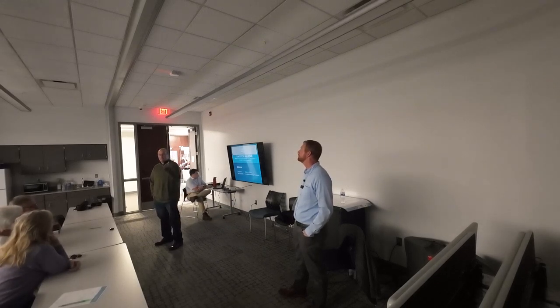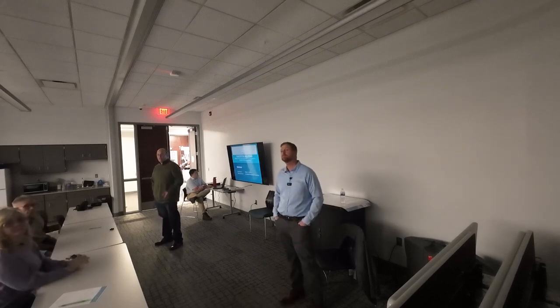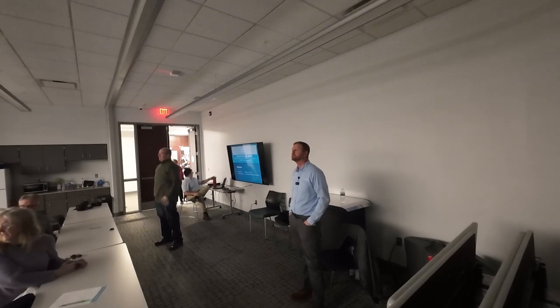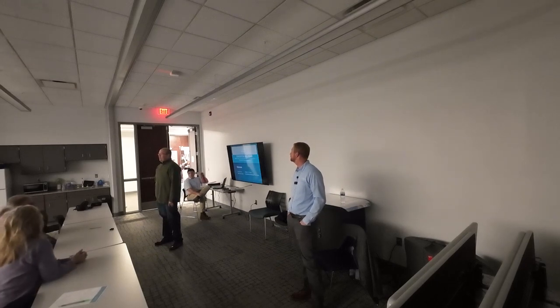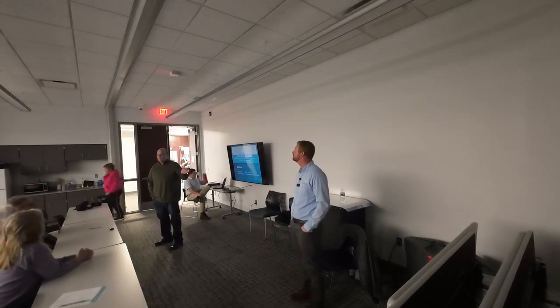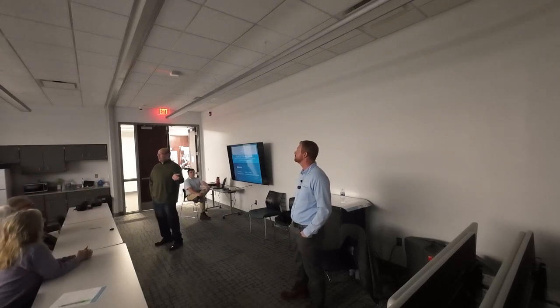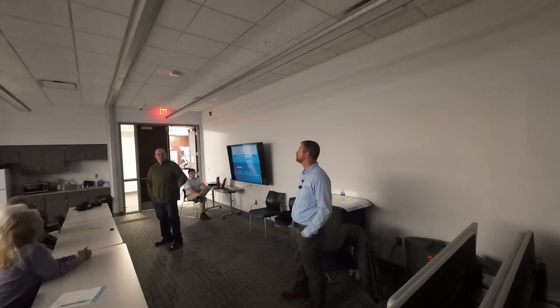I'd like to acknowledge we have Councilmember Mike Mustaine here with us. Also sitting over in the corner is Mike Huff, our Assistant Superintendent of Public Works. But speaking tonight is Chad Gibson, who's with Loch Mueller Group. They are the designers on this project, and they'll be doing the inspections as we go along. So I'll give it to Chad.